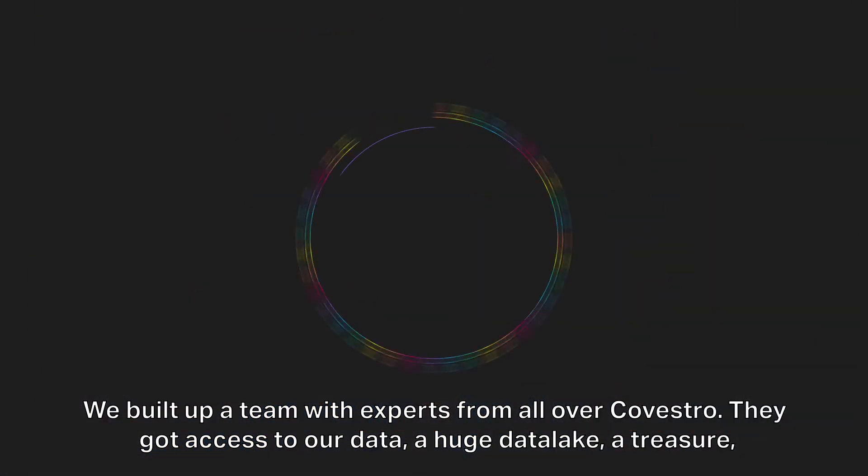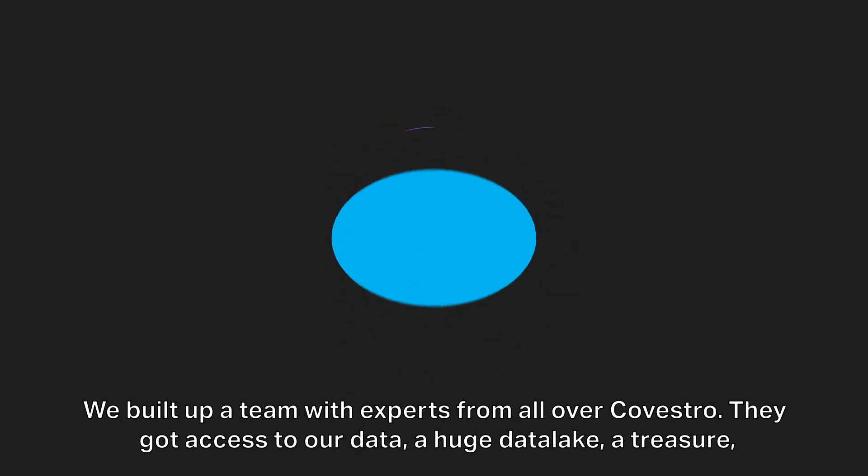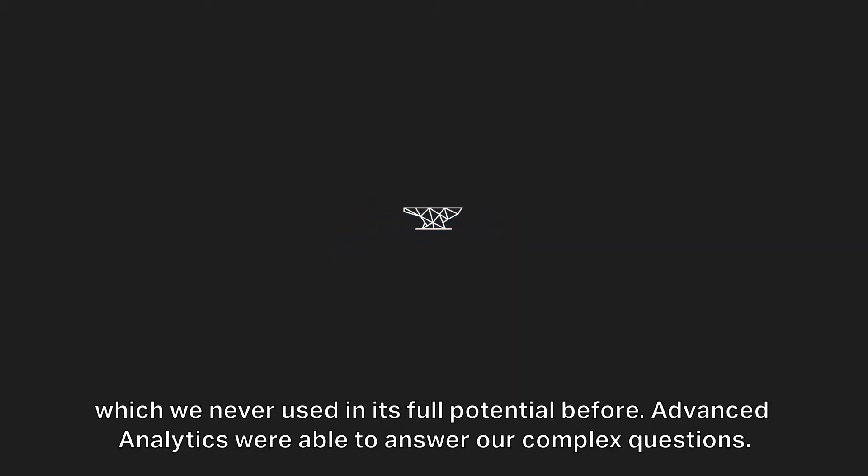We built up a team with experts from all over Galvestro. They got access to our data — a huge data lake, a treasure, which we had never used in its full potential before.